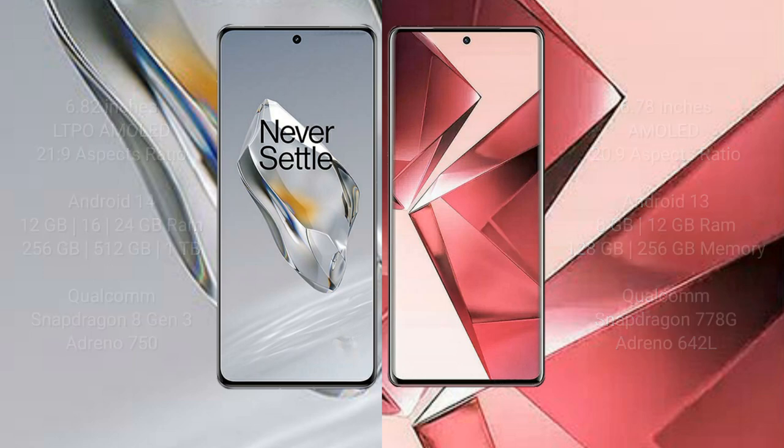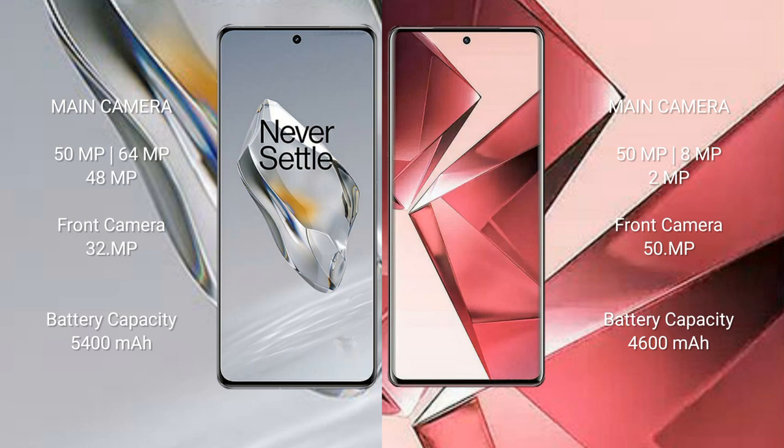The OnePlus 12 features a rear triple camera setup of 50MP plus 64MP plus 48MP, and a 32MP front camera. The Vivo V29 has a rear triple camera setup of 50MP plus 8MP plus 2MP, and a 50MP front camera. The OnePlus 12 has a 5400mAh battery with 100-watt fast charging support.